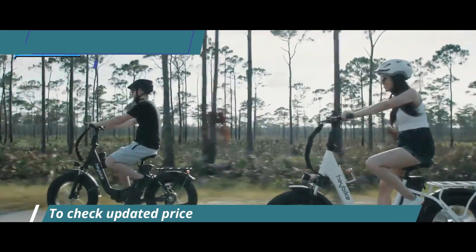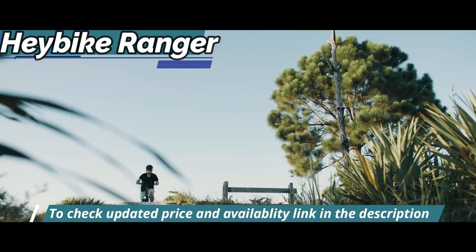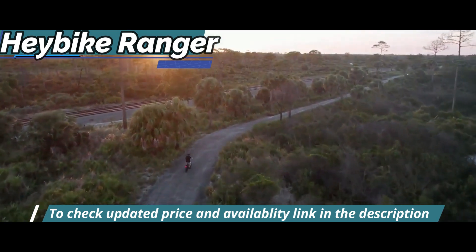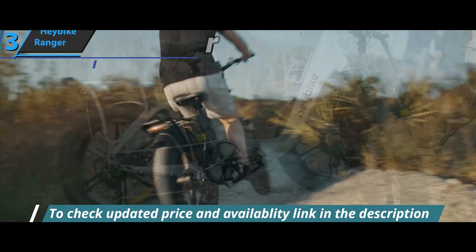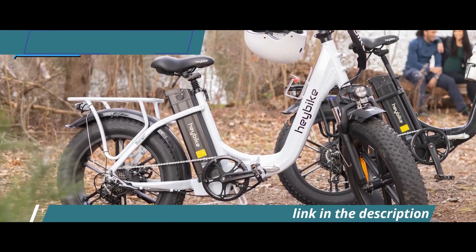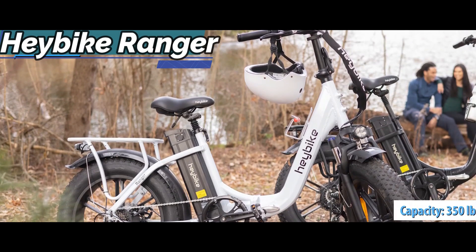Diving into the details a bit, this fat tire wheel has a frame and collapsible construction as well as fat 20-inch by 4-inch tires. Given its overall proportions, the Ranger is suitable for riders between 5'3 and 6'3. All things considered, the Ranger is not exactly featherweight, weighing 70 pounds. It also has an impressive load capacity of up to 350 pounds.